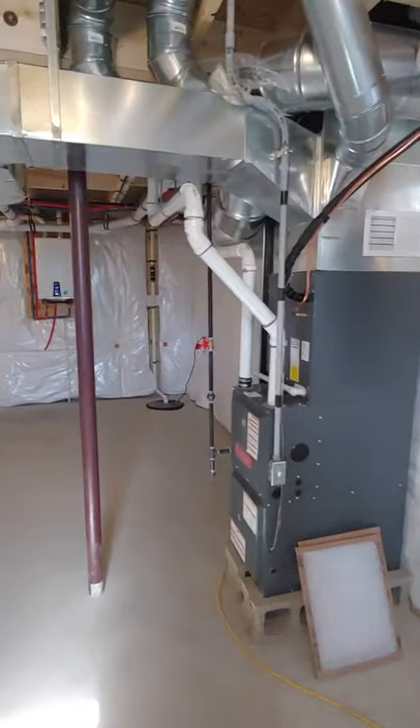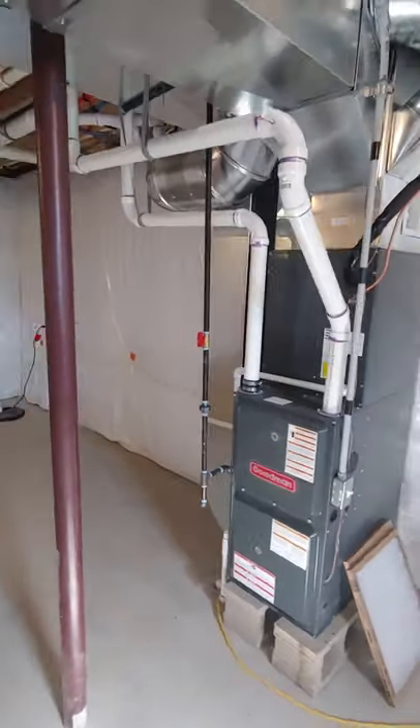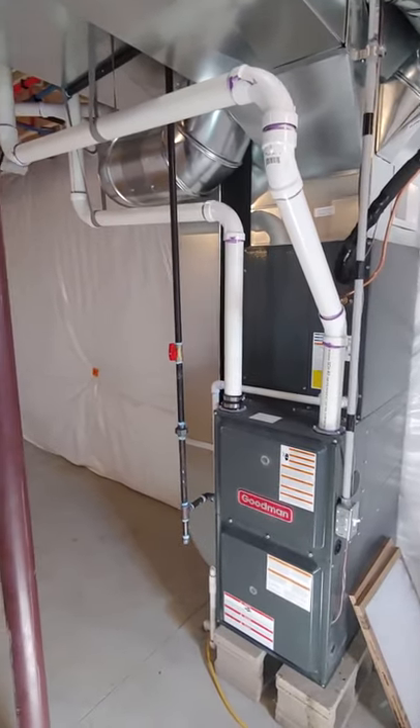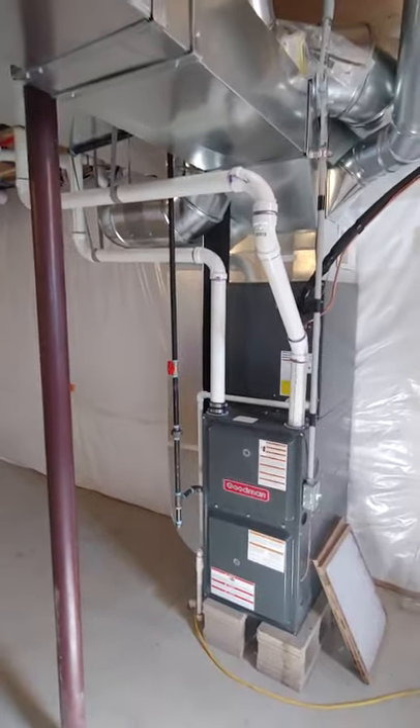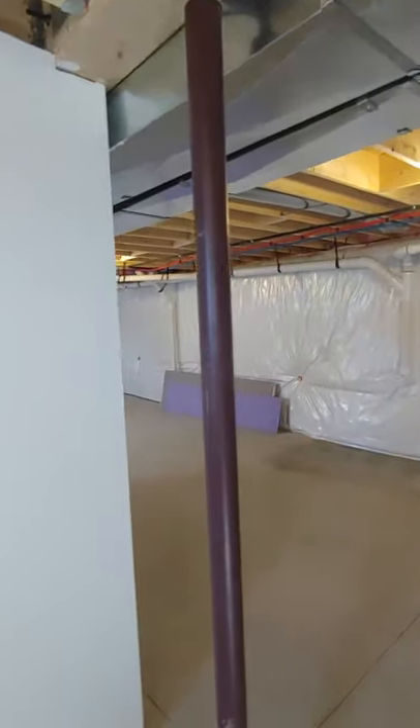Electrical panel down here, full furnace install on this home. It depends on the model that you get, but generally big Cape Cods and two stories like this are definitely going to have an on-site furnace installation. This is that down here — we have to install all the ductwork everything all the way up to the upstairs of this home.